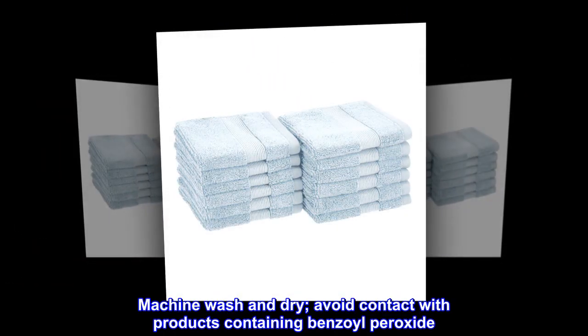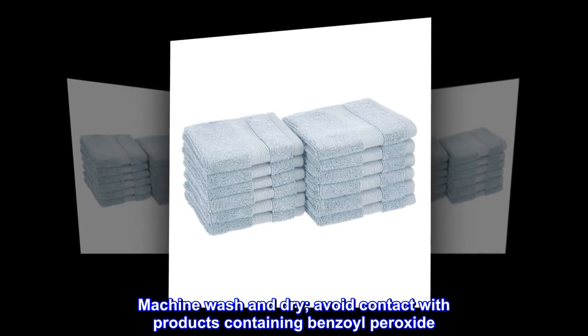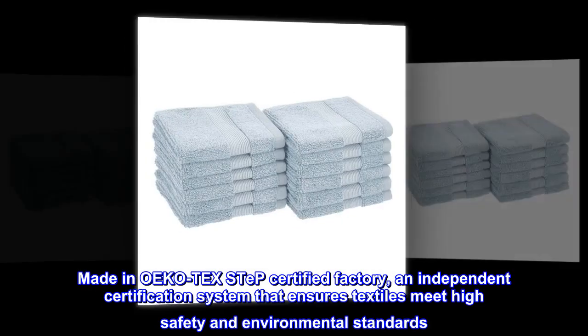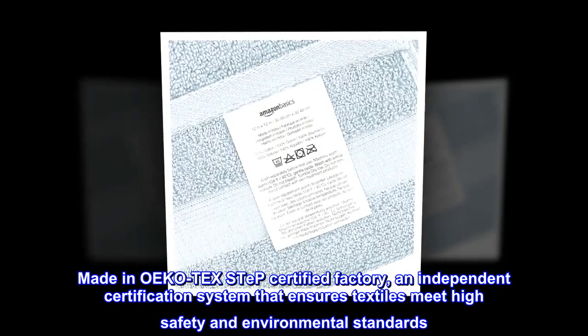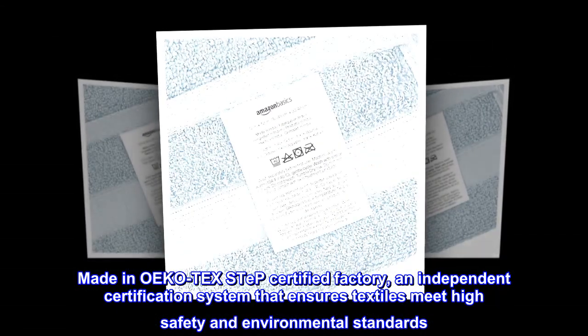Avoid contact with products containing benzoyl peroxide. Made in OEKO-TEX Step Certified Factory, an independent certification system that ensures textiles meet high safety and environmental standards.